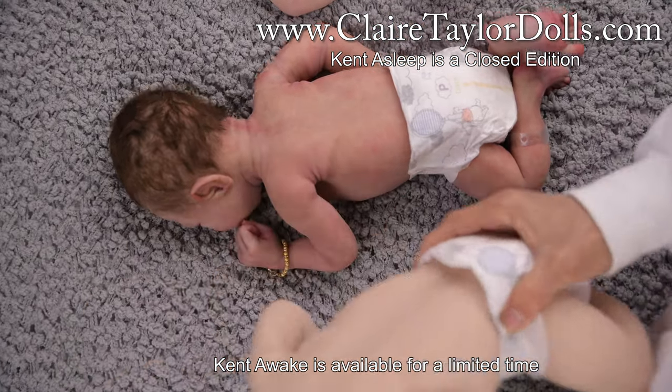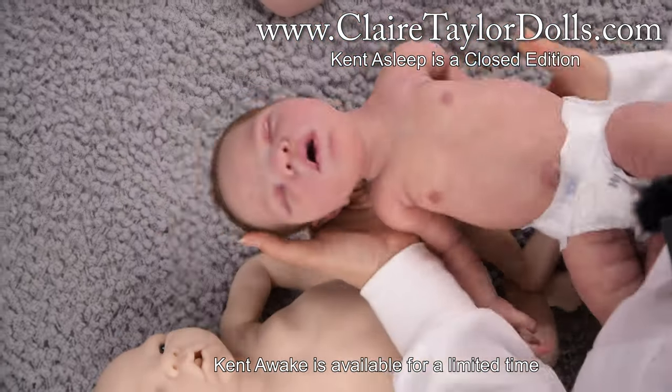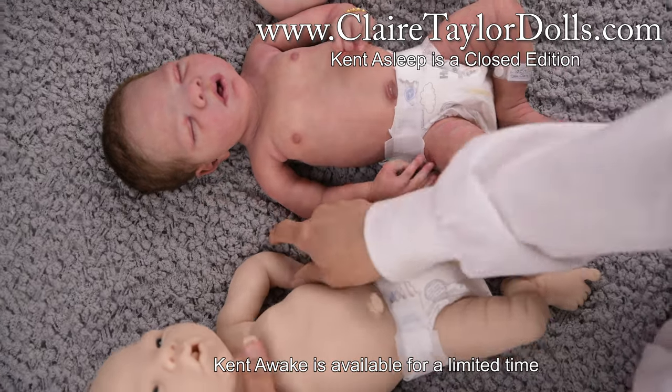They're true twins. Sometimes twins just have something — a little tiny thing different — that you can tell them apart.